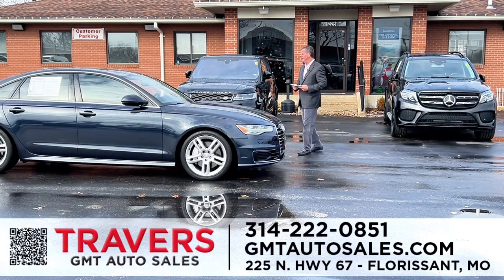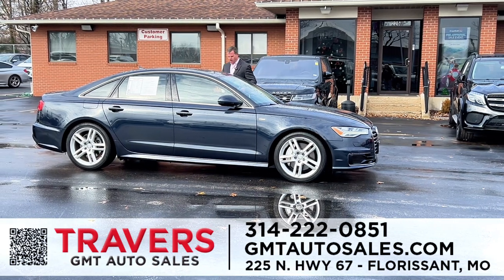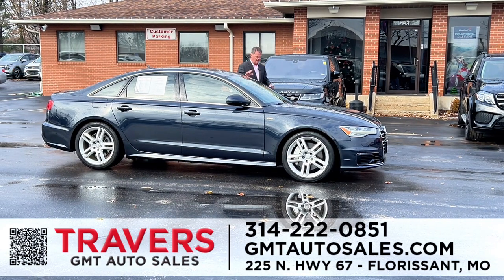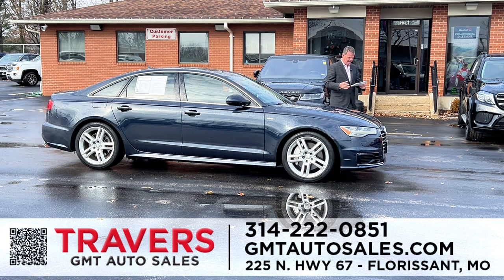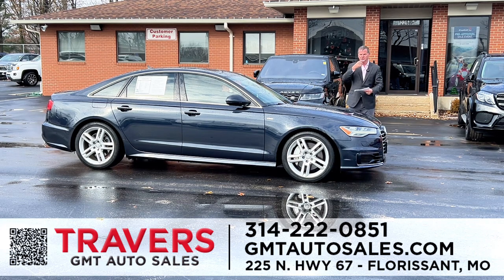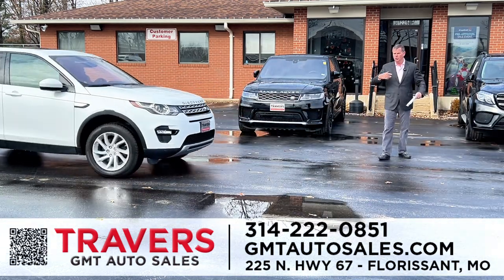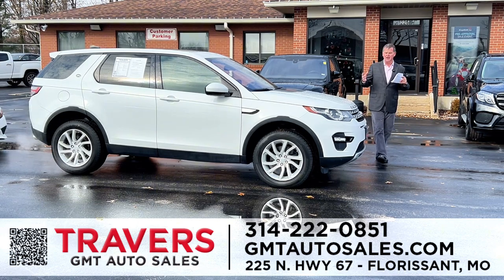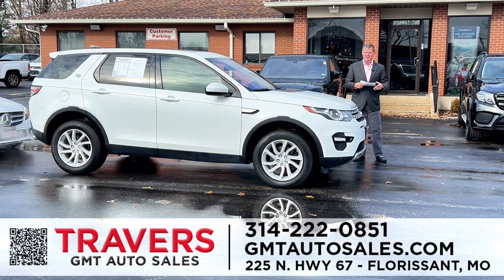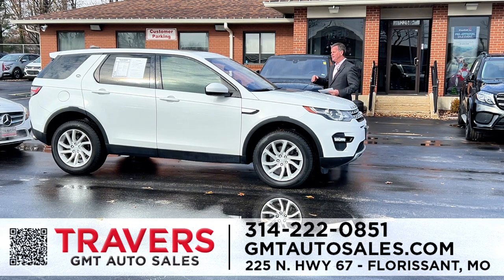2016 Audi A6 sports sedan — leather, automatic, power seat, heated and cooled seats, navigation, all-wheel drive. This is a 2016 with only 50,000 miles. It was $25,900, now $22,995. We've got so many cars coming in every week, so we drop prices quickly. If we're not selling a car within 30 days, that price gets reduced immediately. We typically have 100 new cars, trucks, and SUVs coming in every week.